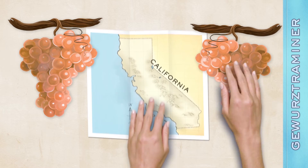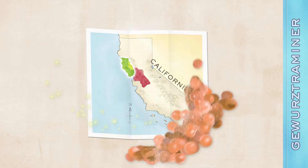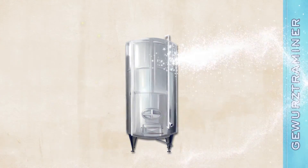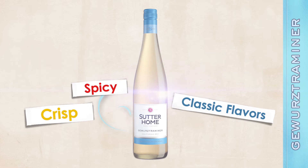Made with grapes harvested from premier California vineyards in Lake County and the cooler climate of the Delta region, we ferment the wine in stainless steel tanks at cold temperatures. The result is a crisp, spicy experience with classic Gewürztraminer flavors and aromas.